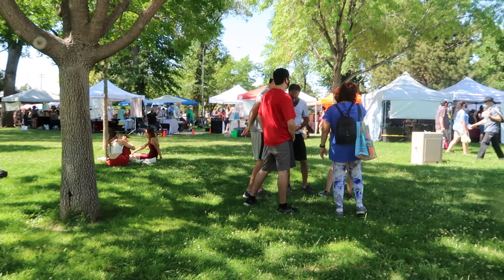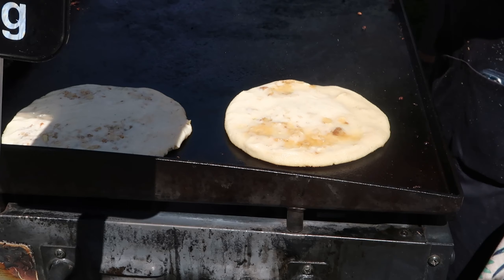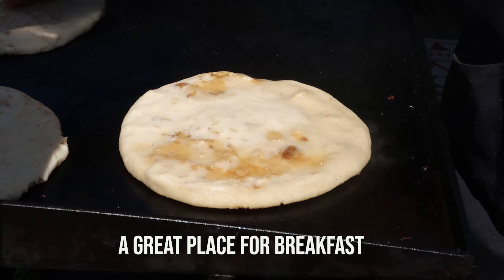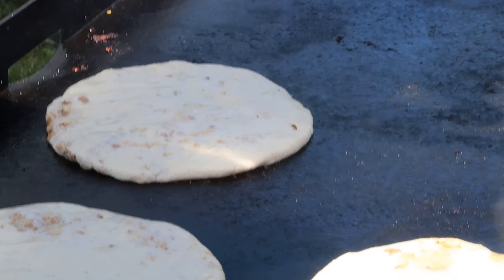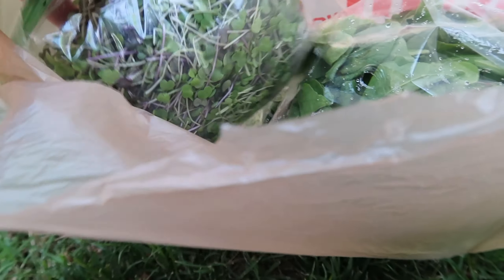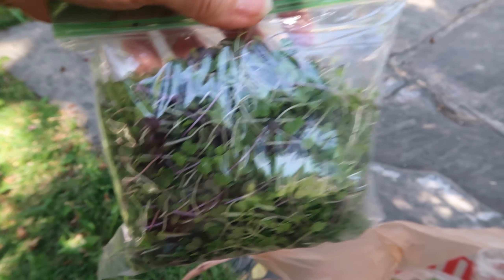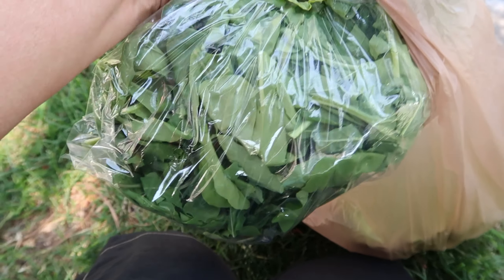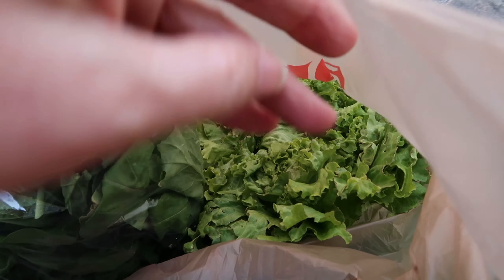Did you know that the Zia is our state symbol and is on our flag? Locally grown micro-greens. I got myself a giant bag of arugula, some lettuce, and a lovely head of lettuce.